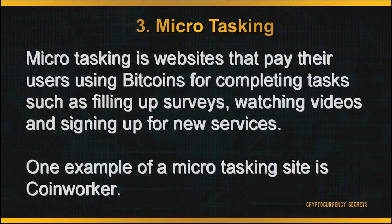The third method to earn your Bitcoin is by microtasking. Microtasking refers to websites that pay their users in Bitcoin for completing tasks such as filling out surveys, watching videos, and signing up for new services. You can sign up for free, and all the tasks can be done within your own time. One example of a microtasking site is CoinWorker.